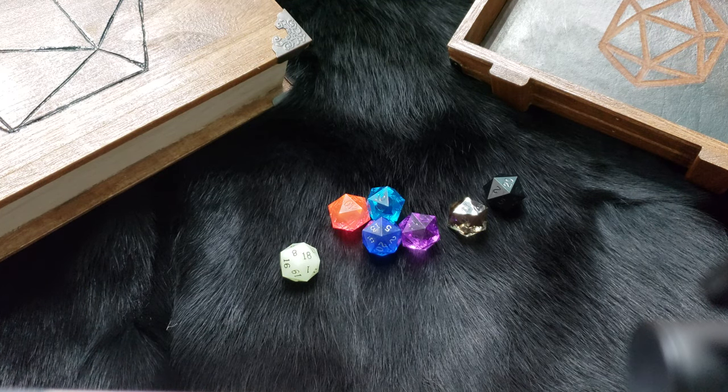I saw a report where someone did a scientific test — I think they did like a thousand rolls with a D20 from Game Science and then a Chessex one. They didn't see a huge difference. The Game Science ones did kind of have the edge in randomness, but it wasn't a big thing.